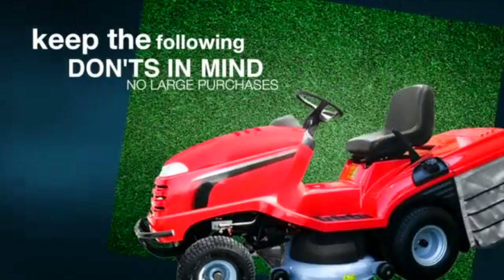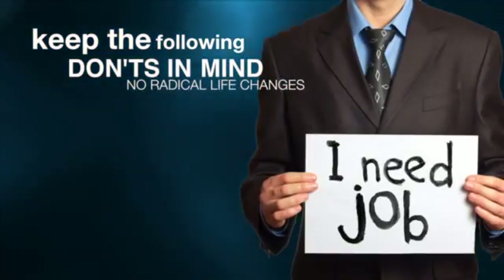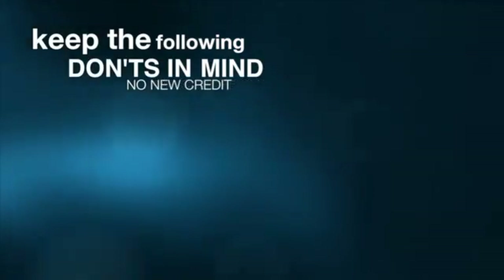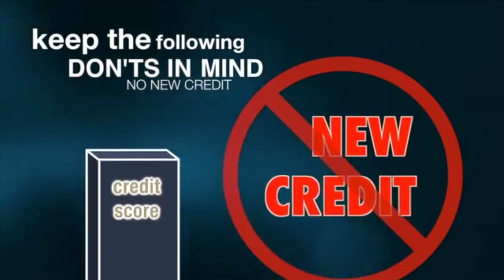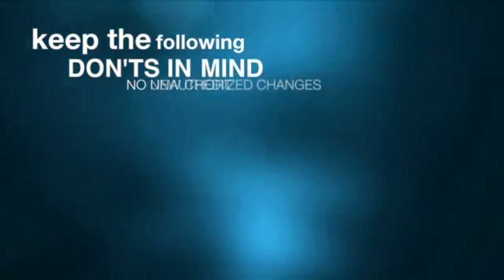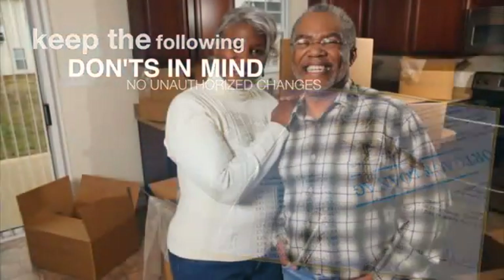That new riding mower will have to wait. Don't change jobs or make any radical new life changes. Don't take on any new credit or even apply for new credit. This could lower your credit score, which could have an impact on getting your loan approved. And lastly, don't make any changes to the purchase agreement without notifying the lender.